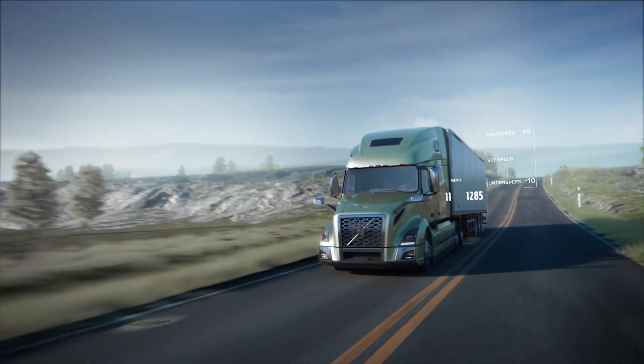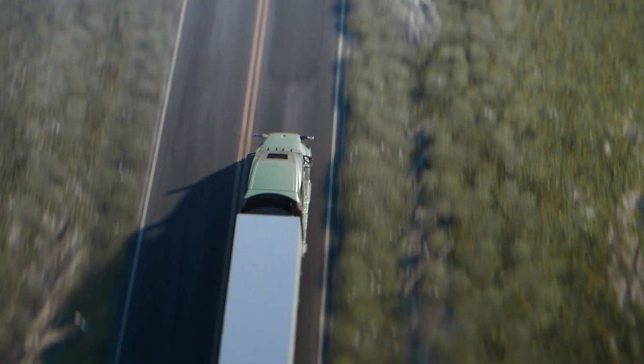If you're about to go uphill again, iSee lets the truck coast, building speed and momentum for an effortless climb.